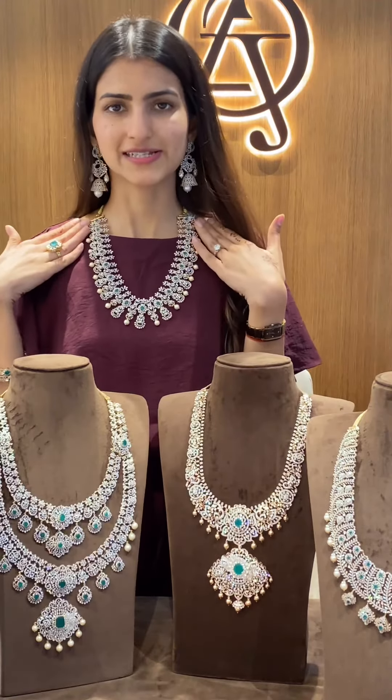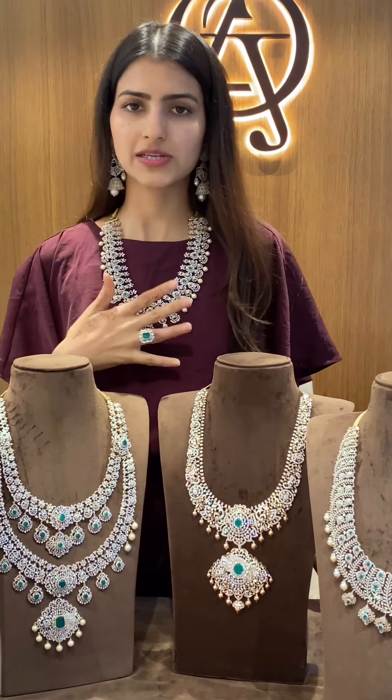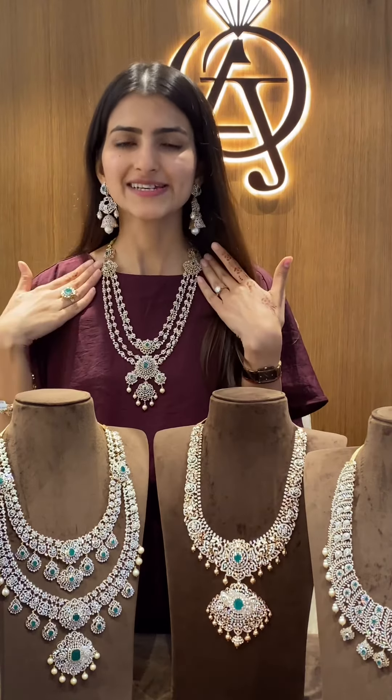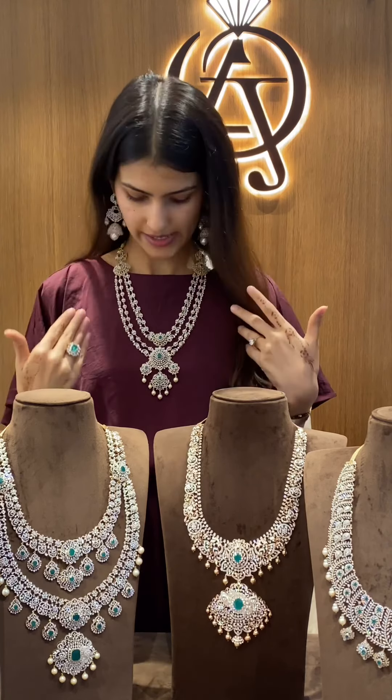This harem right here is one of my personal favourites, also because it can be worn as a vadanam, as a short necklace, and as a harem. Lastly, we have this beautiful and uniquely handcrafted 7-in-1 diamond harem, and it's a beautiful piece to add to your collection.